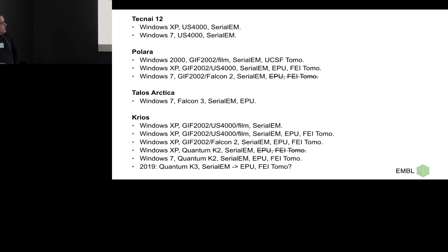Then some money came up, we got a Quantum K2. We moved the Falcon to the Polara. Unfortunately there wasn't any software to run it, so I had to completely move to SerialEM. Since then I decided everything is going to be SerialEM because it's a lot easier — you have one user interface that you teach everybody, plus you don't have all these problems when something new comes out.